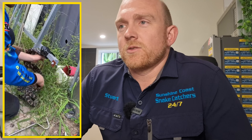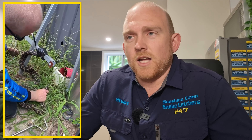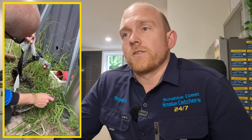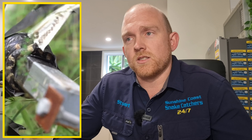Okay everybody, welcome back to another Stew Reacts. Let's try not to get triggered and angry over this — it's all about education and learning from other people's mistakes. As you can see, someone has taped a snake to a pole. It's obviously something I would definitely not recommend anybody do.